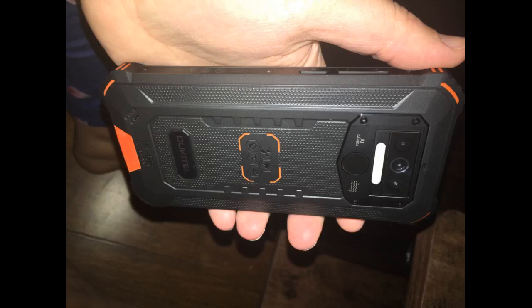The rear fingerprint reader and the front face ID can lock my device very quickly and easily. The triple rear camera — 13MP plus 2MP plus 2MP — with 4 LED flashes can capture high-quality images even in dark environments.